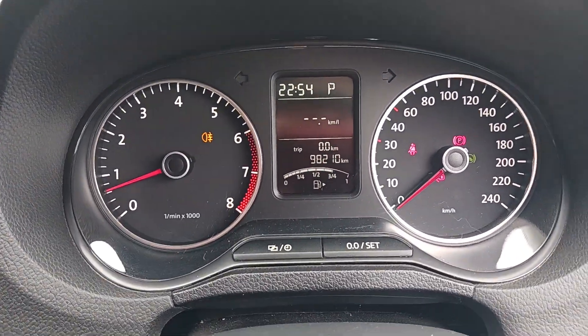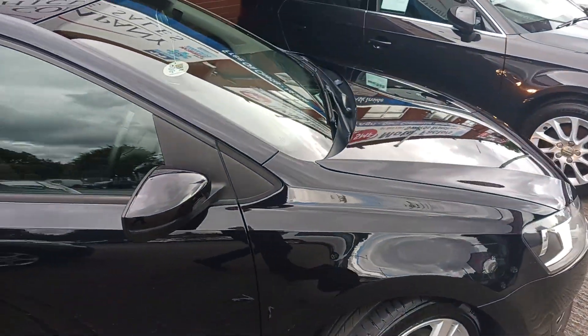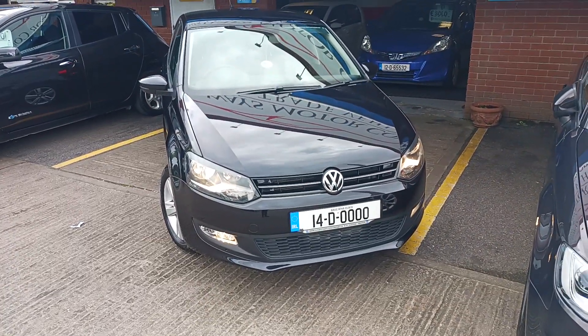Only 210km on the car. Car comes fully serviced, a new NCT completed pre-sale, and an in-house comprehensive warranty. Finance available at airwaysmotorcompany.ie.